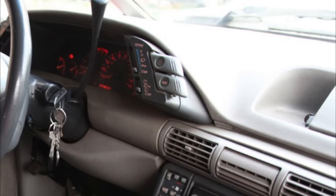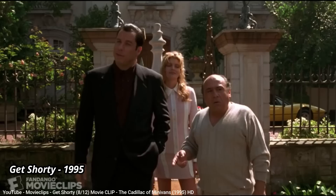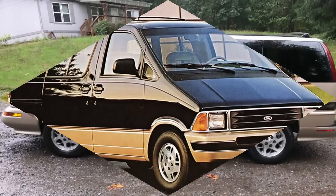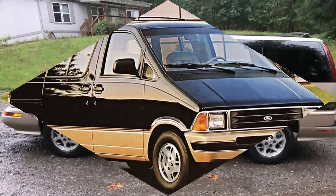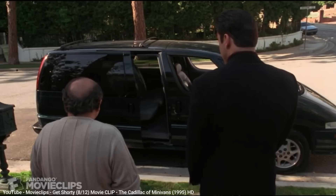The final Dustbuster van went to Oldsmobile as the Silhouette, which was to be GM's luxury minivan option, competing directly with the Chrysler Town & Country and the Eddie Bauer version of the Ford Aerostar. On the outside, you could spot it easily with the black striped decals along the sides and back. And inside, it was the first GM minivan available with optional leather seats, although the Pontiac would later offer it on their GT model. Both the Pontiac and the Oldsmobile were also the first minivans to offer a power sliding door.